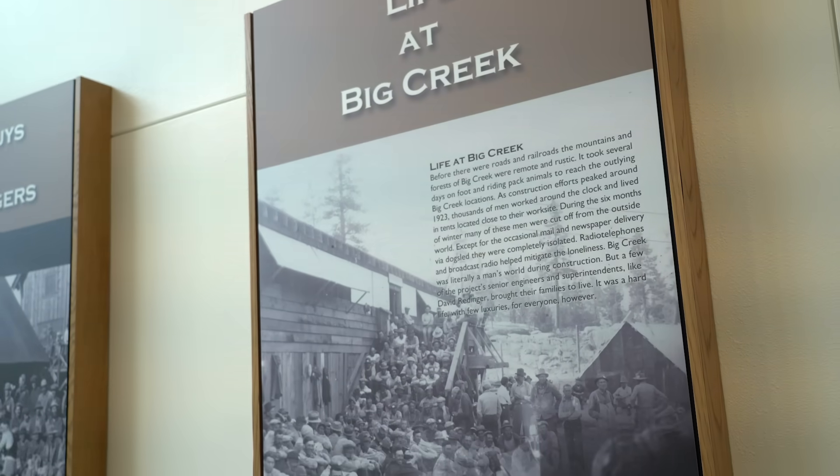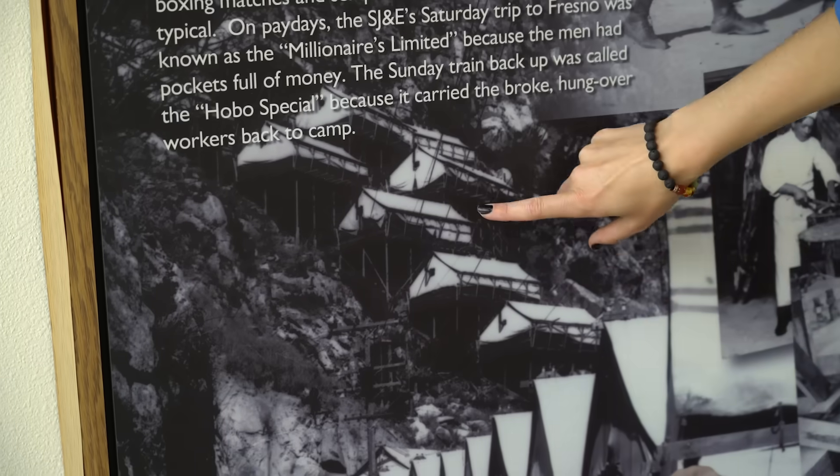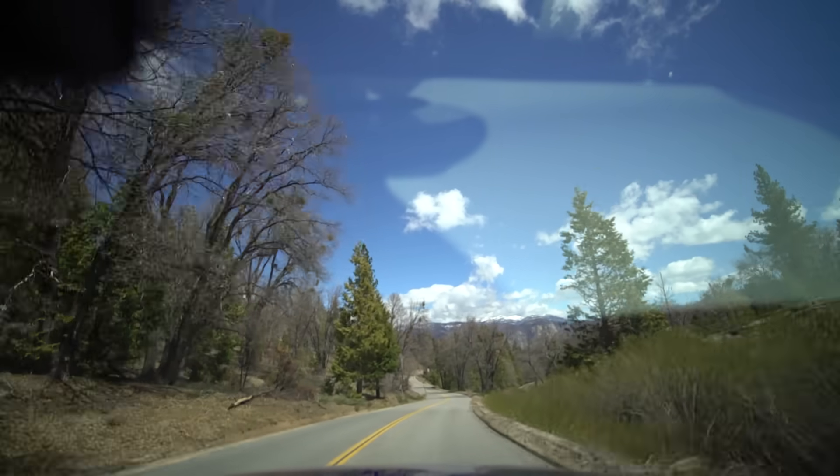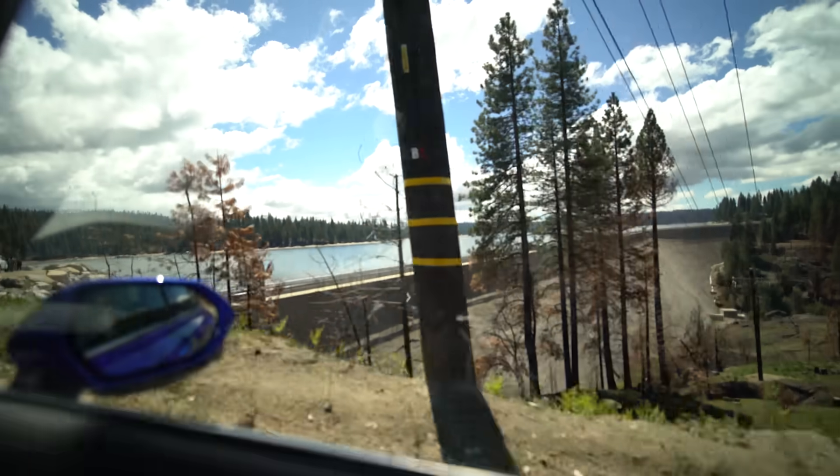When they fired up in 1913, they just had three units going in powerhouse one — that's where people lived. Over time, it has really evolved into supporting the grid and the use of renewables.